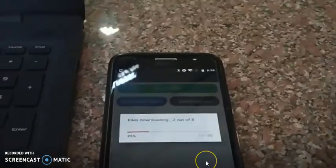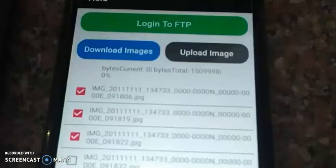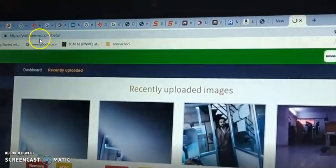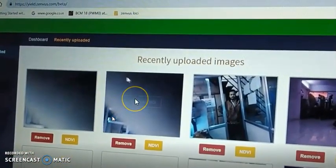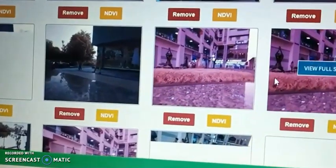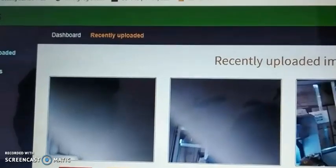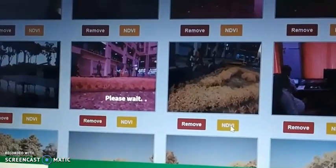When you have internet connectivity, you transfer the data from your smartphone into the Xenvos server. When it reaches the Xenvos server, we have the capacity to use algorithms running in the background. By the time you go through that process, we will tell you the region of that farmland where you have pests, where you have disease, or where you have challenges with moisture content that the farmland needs to give you the best productivity.